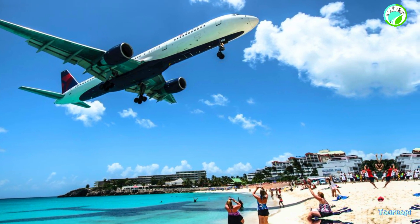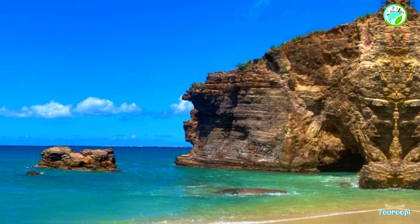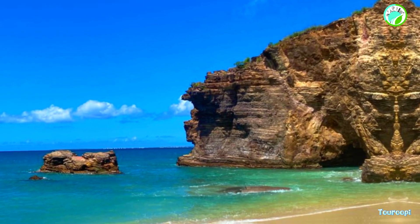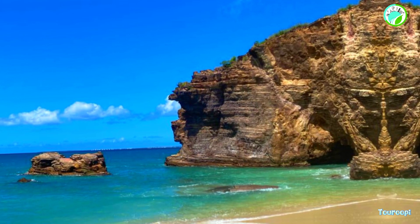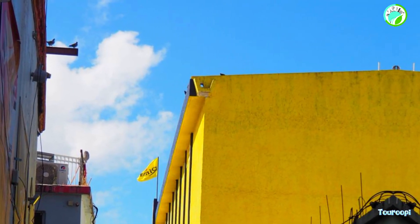Maho Beach, located near the Princess Juliana International Airport on the Dutch side, is famous for its unique experience of planes flying low overhead as they approach the runway. This spectacle draws crowds to the beach to witness the thrill of the planes' close proximity.